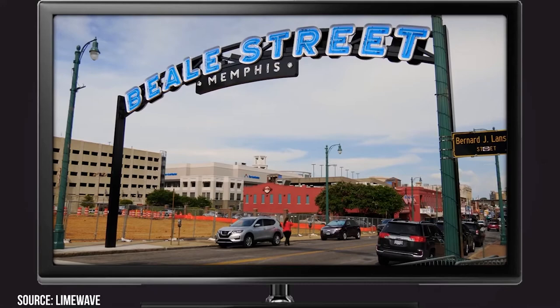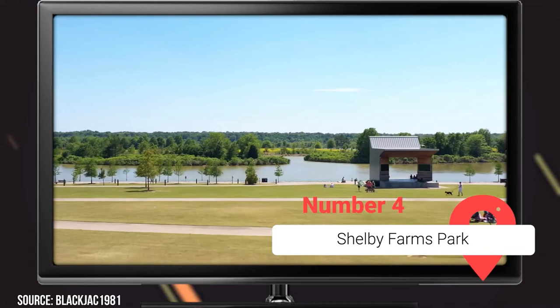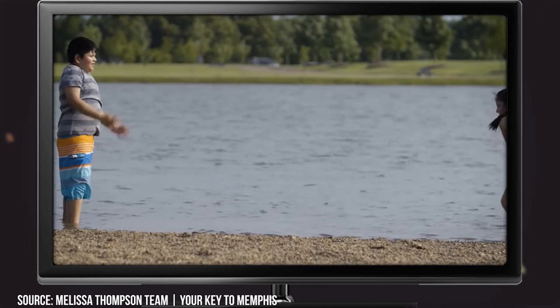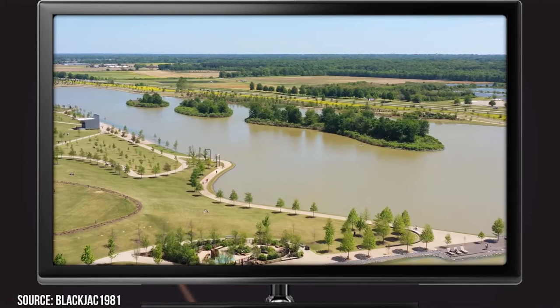Number 4: Shelby Farms Park. If you've never seen one of those super-surreal, out-of-a-fairy-tale sunsets, Shelby Farms Park is the perfect place to do so. The park features over 4,500 acres of green space and more than 20 water bodies. You don't have to worry about getting bored — the park offers more activities than you can ever get tired of, from a 4,000-square-foot water play sprayground filled with water pumps, spray jets, and geysers, to over 40 miles of trails built for hiking and biking.